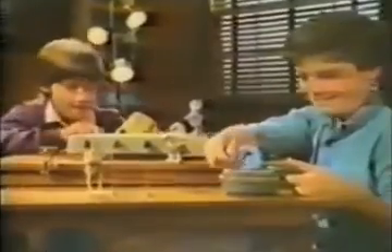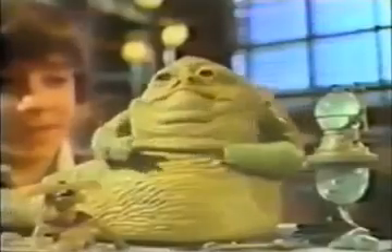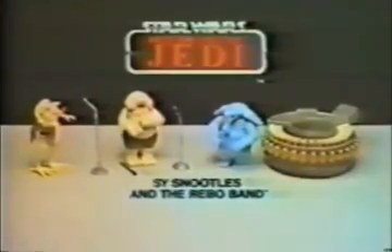Rebo's got the beat and the band plays on. You can relive it all with Kenner's Star Wars Return of the Jedi collection. Introducing Sy Snoodles and the Rebo band. Jabba the Hutt action playset sold separately. Starring Sy Snoodles, Droopy McCool on clarinet, Max Rebo on organ. New Sy Snoodles and the Rebo band. Jabba the Hutt action playset sold separately from Kenner's Star Wars Return of the Jedi collection.